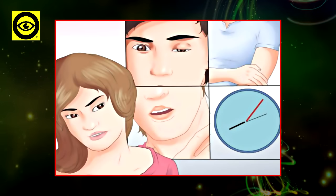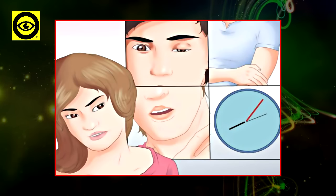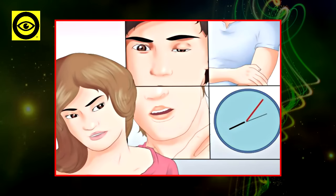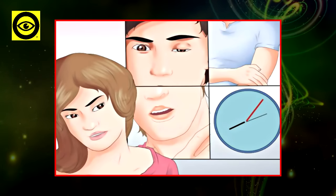In order to prevent or delay a stroke, it's extremely important to control the risk factors. You should eat a healthy diet rich in a variety of fruits, vegetables, and whole grains, get regular exercise, and maintain a healthy weight.